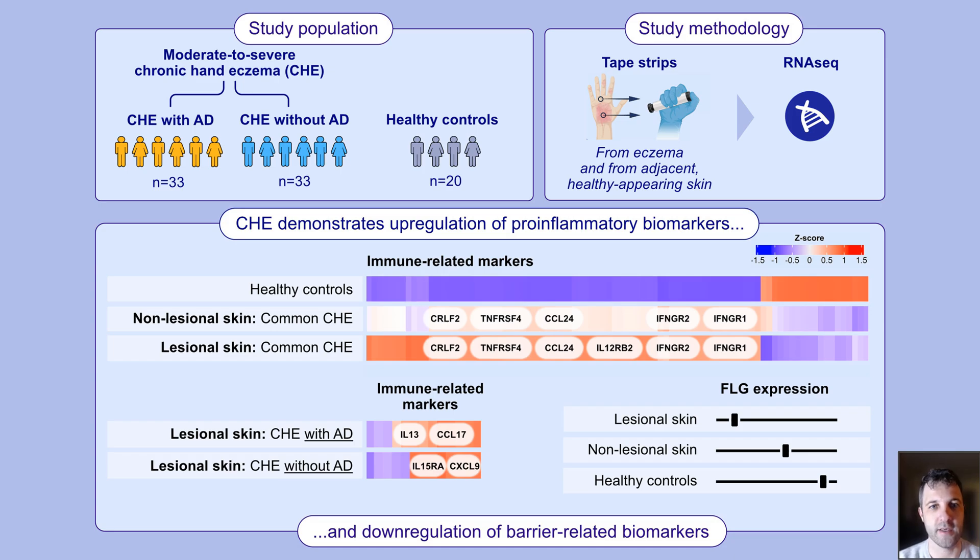In our study, we recruited 66 patients with moderate to severe chronic hand eczema — that is 33 with and 33 without comorbid atopic dermatitis — along with 20 healthy controls. Tape strip samples were collected from lesional and non-lesional skin of affected patients, as well as matched samples from healthy individuals.